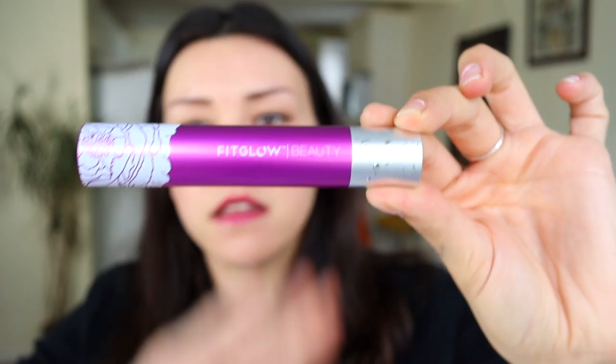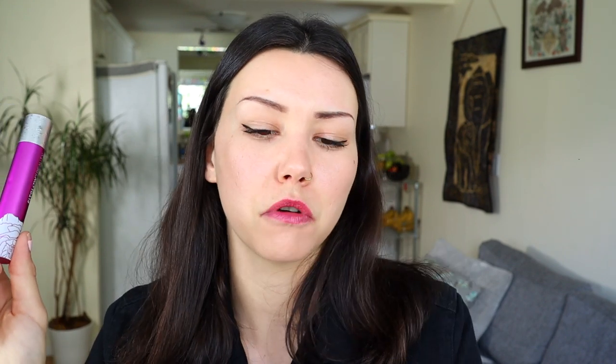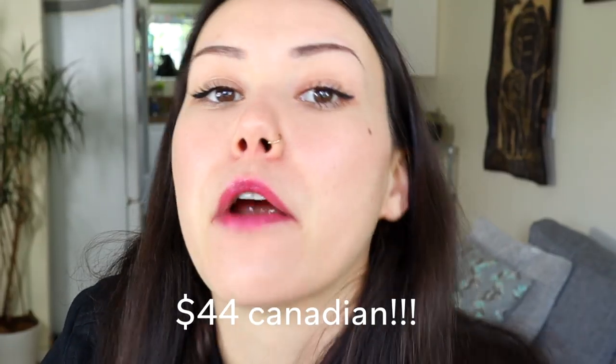The full-size item in this is the Fit Glow Mascara. The description says: this mascara is a multitasker that amplifies lash length and volume while nourishing lashes to grow thicker and fuller. That's a pretty big claim. The one thing we need to talk about first is that this mascara is $38 American to buy. I don't think I've ever spent $38 on mascara. That's crazy. That's kind of the fun thing about this subscription box — I would never just randomly buy this, because for $38 it better make my lashes grow thicker and fuller.